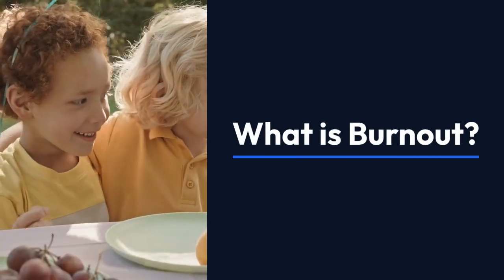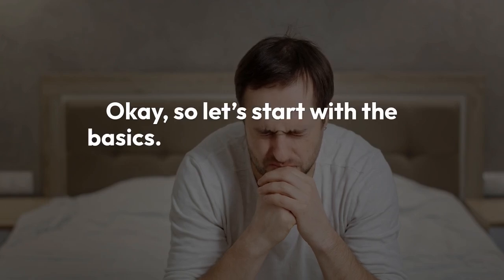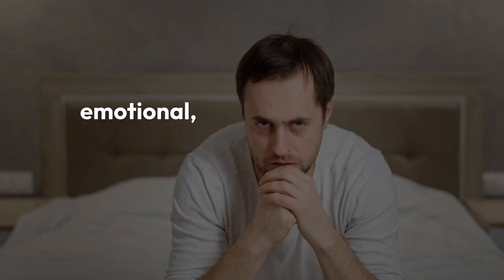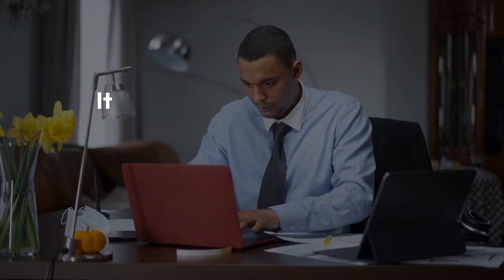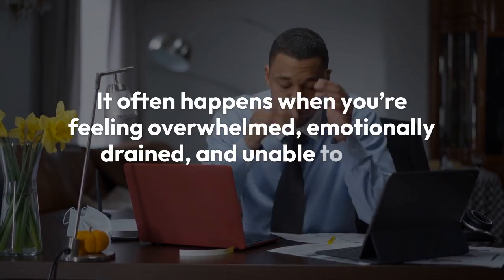So grab a comfy seat and let's dive in. What is burnout? Let's start with the basics. Burnout isn't just about being tired. It's a state of emotional, physical, and mental exhaustion caused by prolonged and excessive stress. It often happens when you're feeling overwhelmed, emotionally drained, and unable to meet constant demands. And it can happen to anyone — whether you're a student, a professional, or juggling multiple roles.